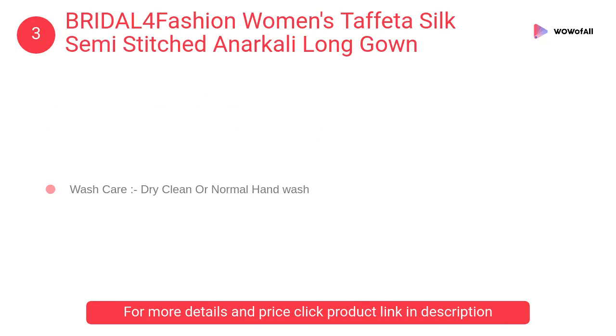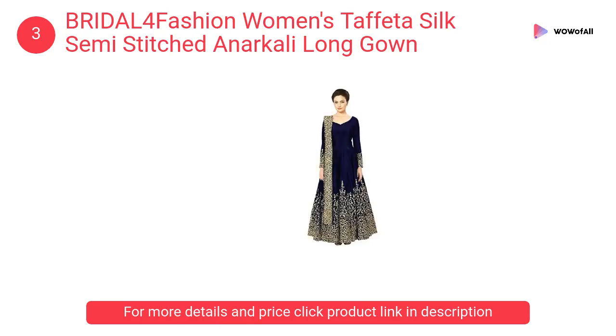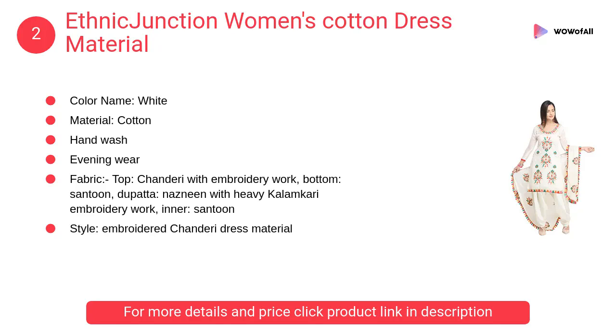At number 3: Bridal 4 Fashion women's taffeta silk semi-stitched Anarkali long gown. It is made from taffeta silk fabric and is available in a set of attractive colors. This gown has been designed keeping in mind the latest trends in contemporary casual fashion.